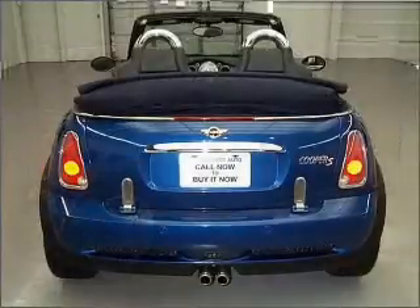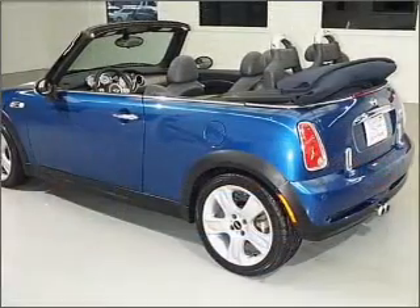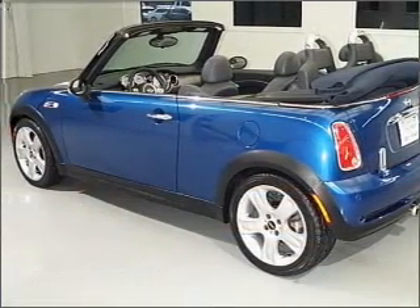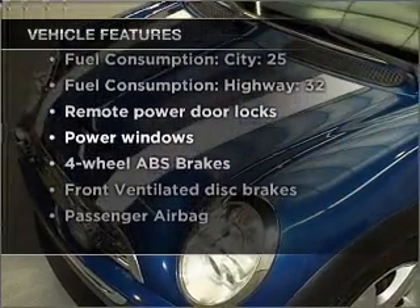Stand out from the crowd with premium wheels, brake safely with the Anti-Lock Braking System. There's nothing like a sunroof on a nice day. And with these notable features, you won't want to miss out on the opportunity to own this amazing vehicle.